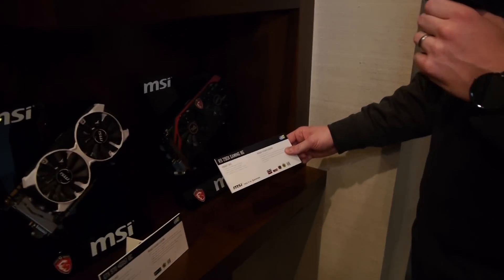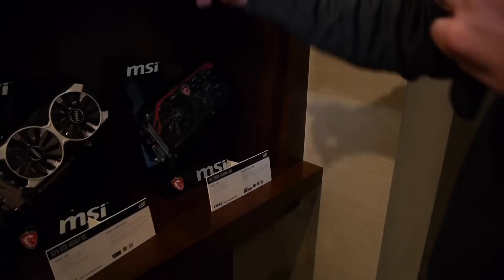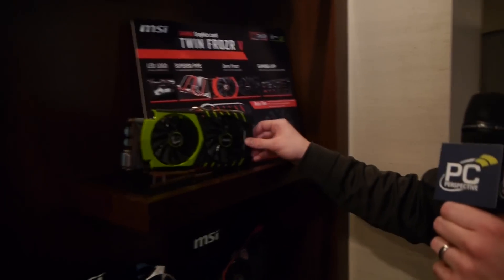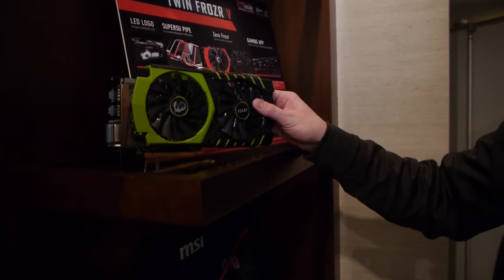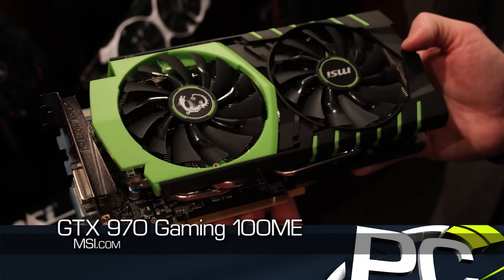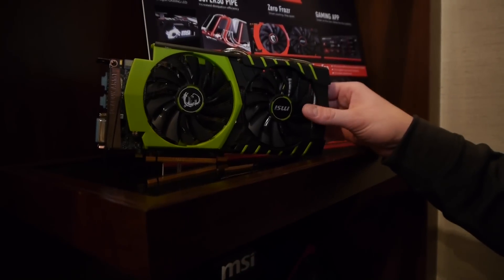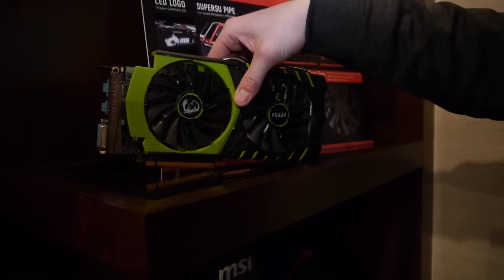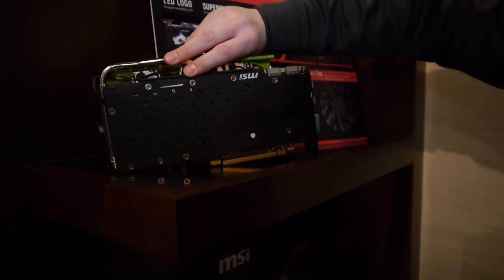They also have an R9 290X Gaming 8GB graphics card here as well. Maybe the most interesting one, though, is up here. This is a GTX 970, but it's got a new green color scheme to go along with the NVIDIA branding. This is the GTX 970 Gaming 100ME — the 100ME standing for 100 Million Edition. They say they have sold 100 million NVIDIA GeForce GPUs, and this is a celebration of that.